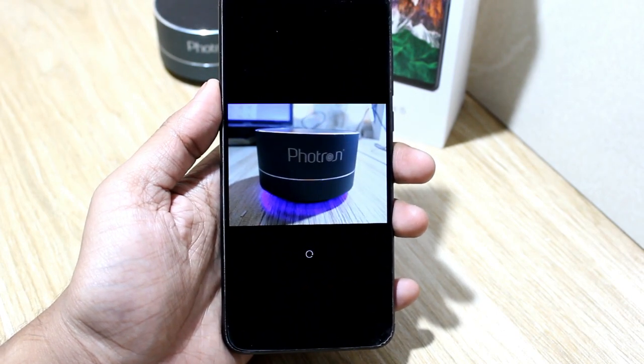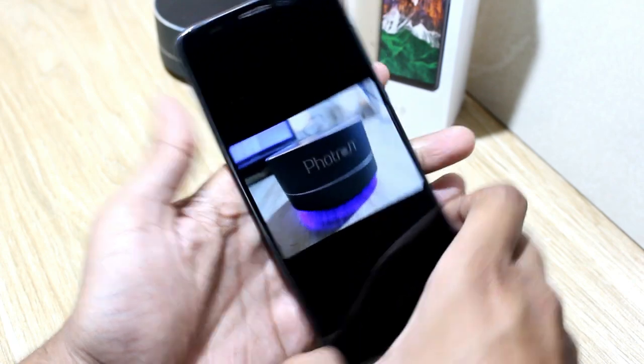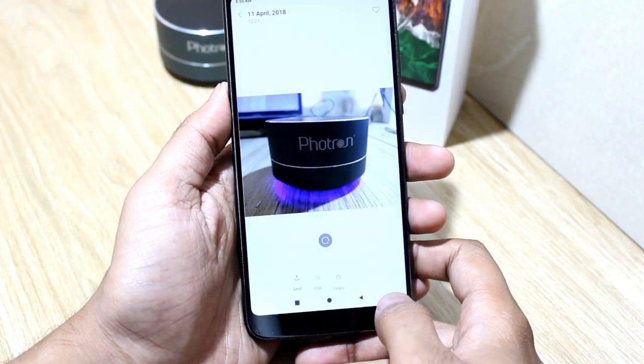Well, that's all for today. If you want more Redmi Note 5 tips and tricks, then subscribe to our channel. And if you liked this video, give it a thumbs up. Thanks for watching.